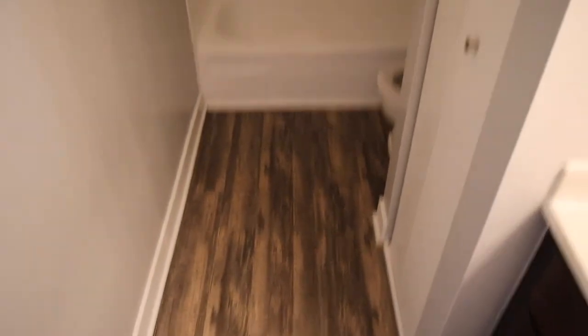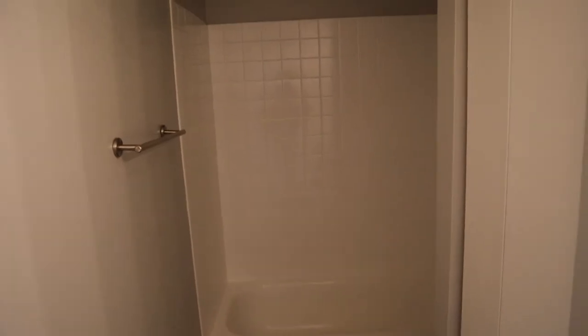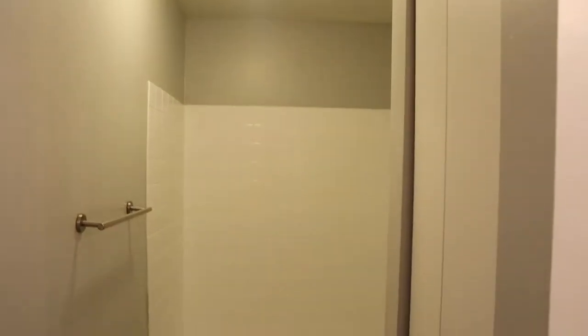It's dark right here when I turn the light off, but if I turn the light on it makes a lot of noise. But yeah, this is the shower and toilet.